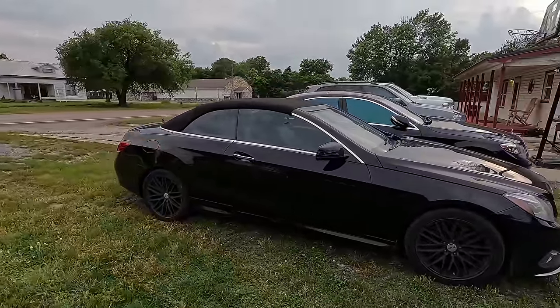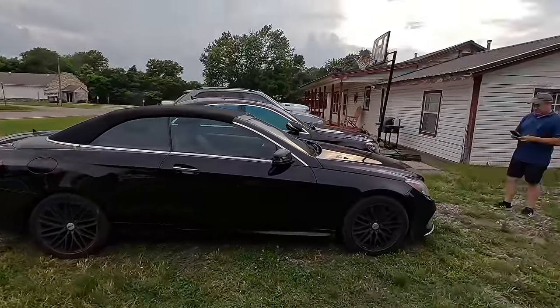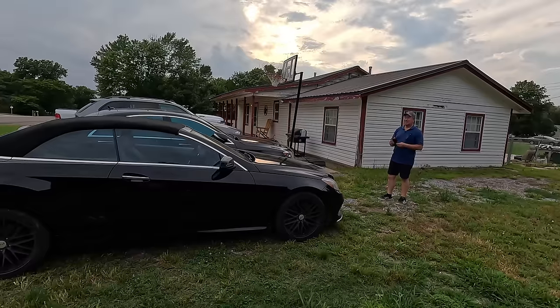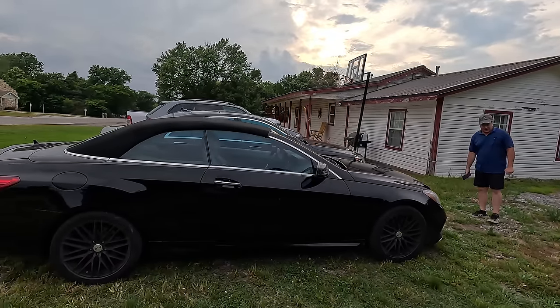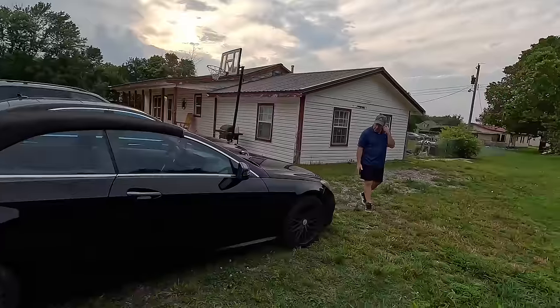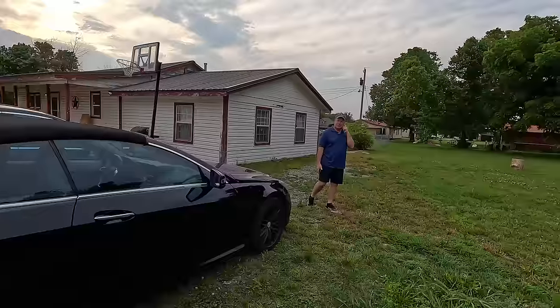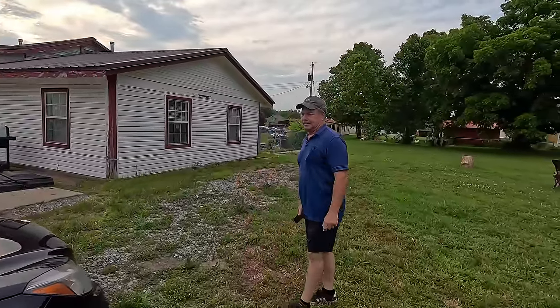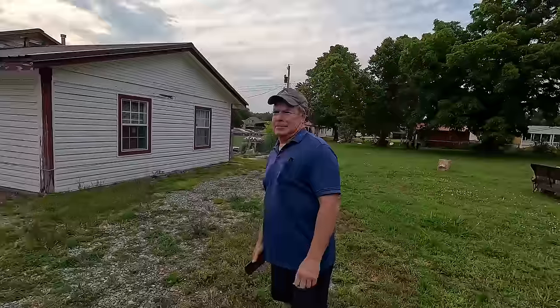I got it for $14,225 out the door and it's only got about 74,000 miles on the odometer. There are a couple caveats — it's not a big deal to me but to some it would be a deal breaker. It is a rebuilt salvage title.